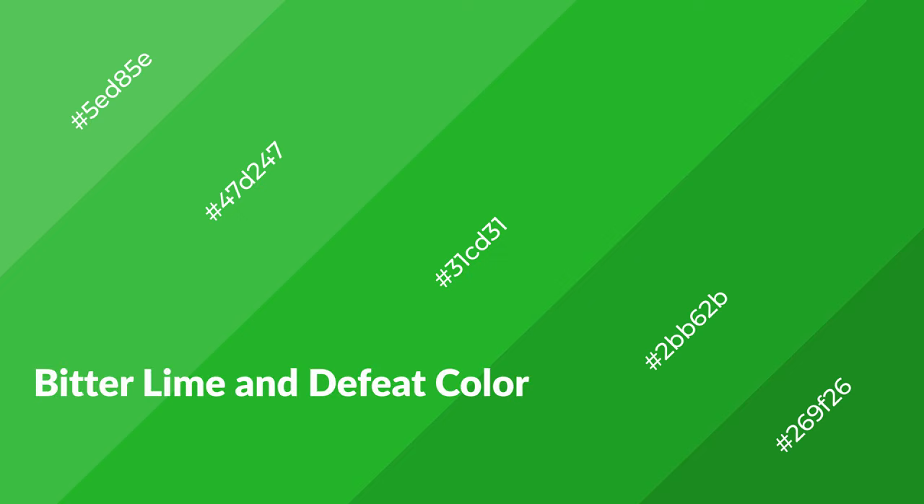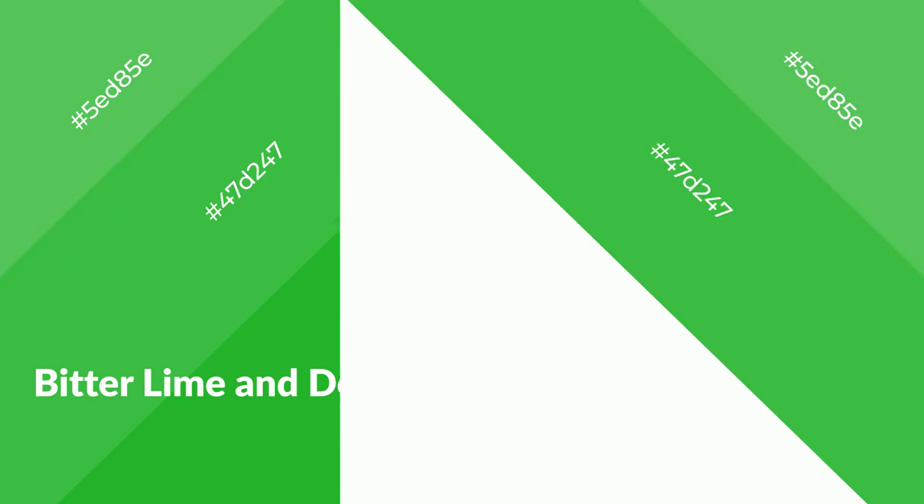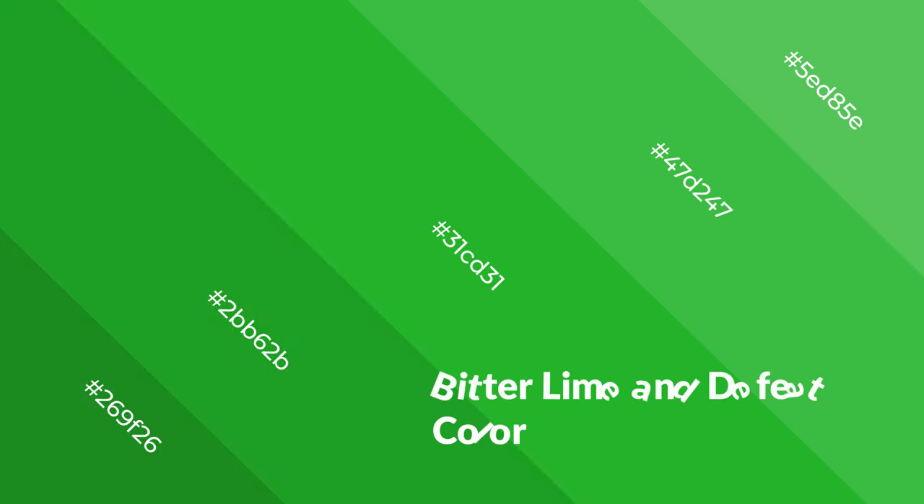Bitter Lime and Defeat is a cool color, and it emits calming, serene, soothing, refreshing, spacious, unwinding, peace, and relaxed emotions.